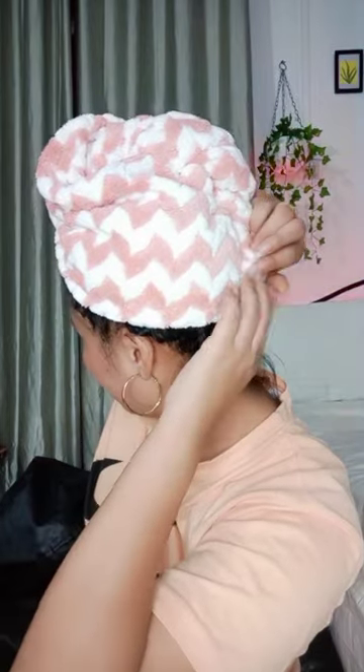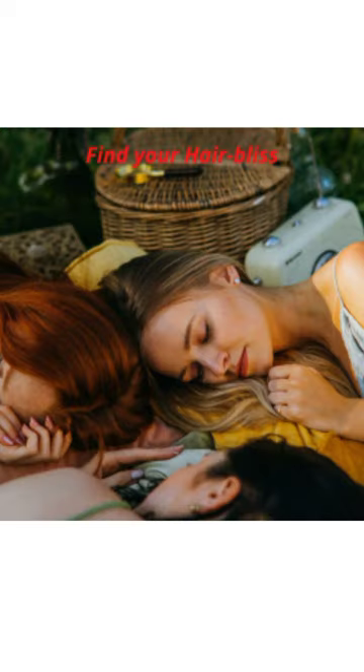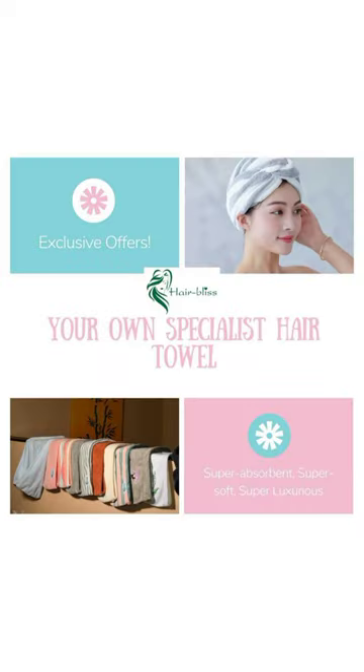It comes with a loop fastener and button to keep it snug and secure on your head. It's suitable for all hair types, lengths and styles — be it straight, soft, curly, frizzy, short, long, or thick hair.